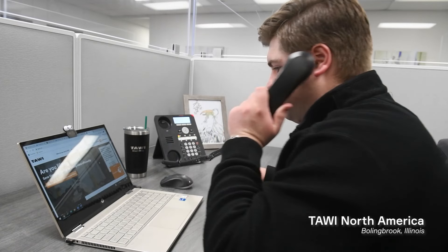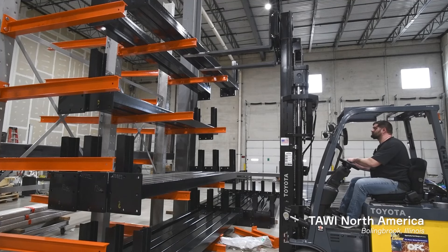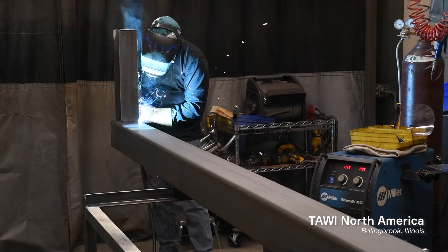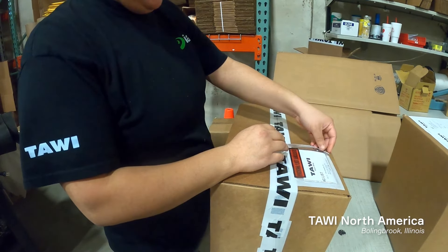Any time you make a larger purchase, you've got a lot of touch points, a lot of contact points. And each and every person that I dealt with is just absolutely great to deal with, which is the same way that we try to treat our customers.